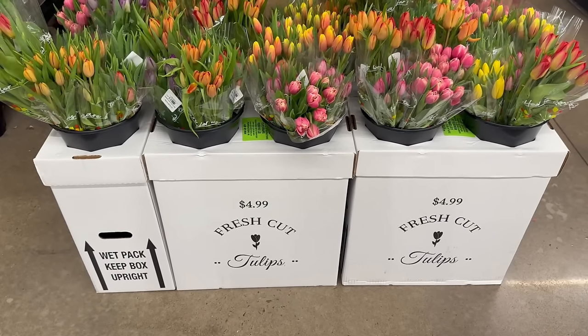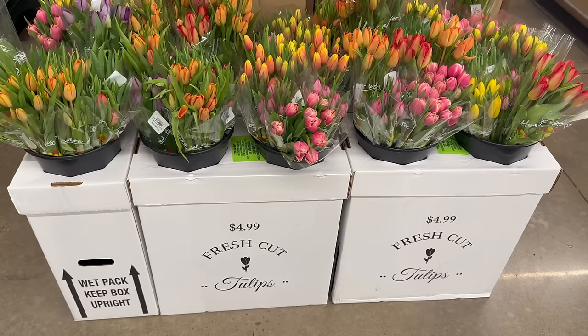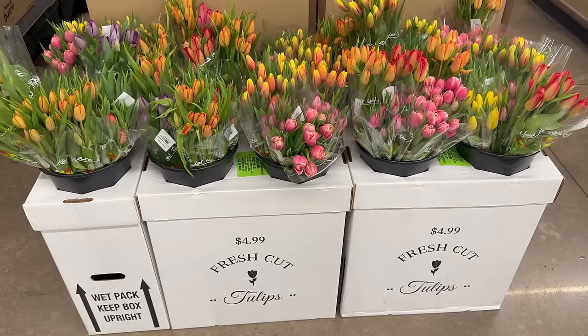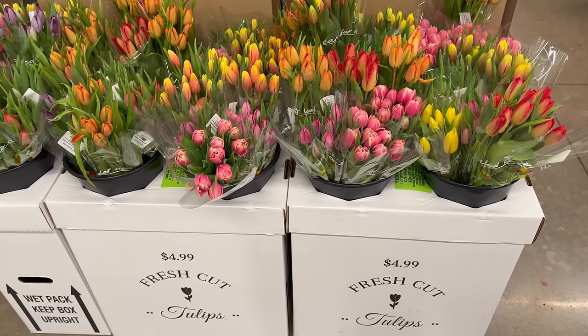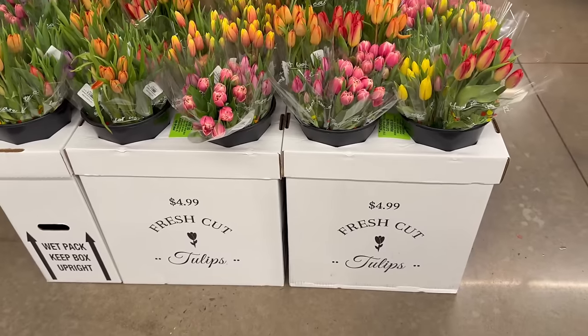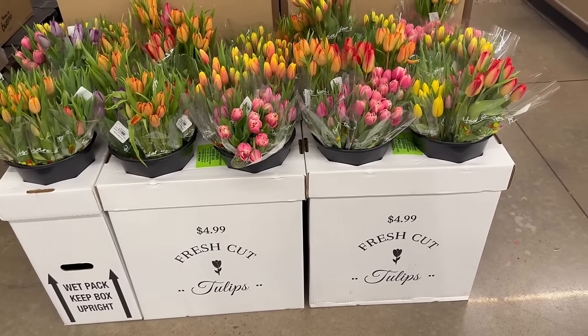The ad runs from March 27th to April 2nd. Just check your prices on your fresh cut flowers — they have a great selection and those tulips are looking gorgeous.